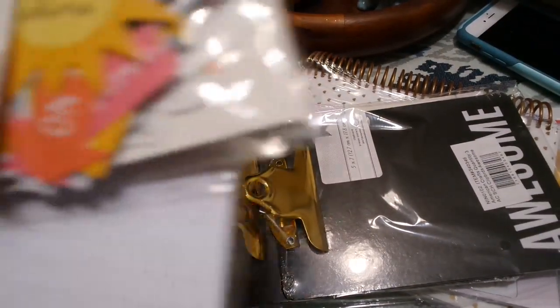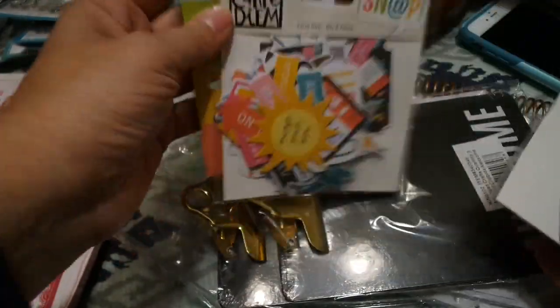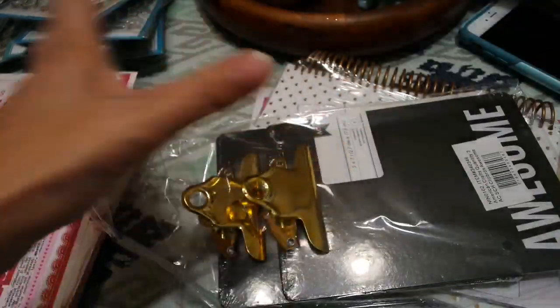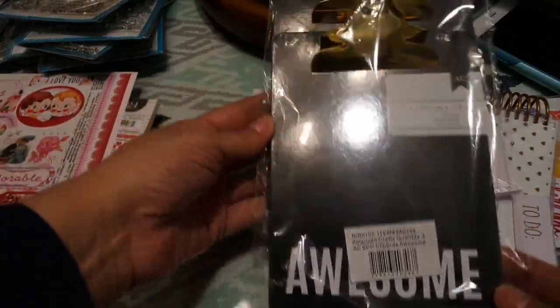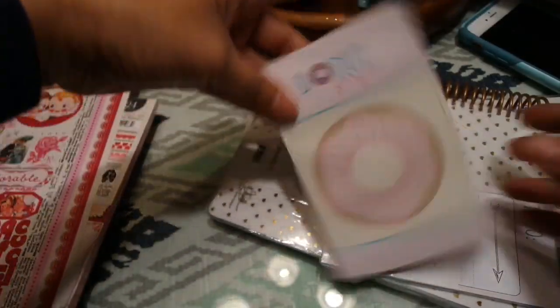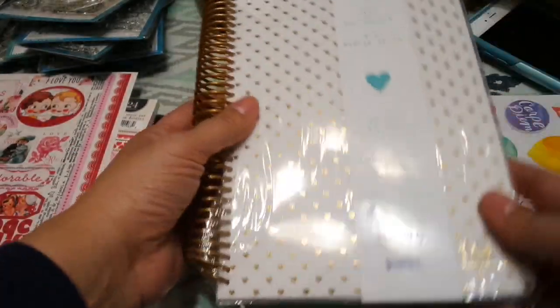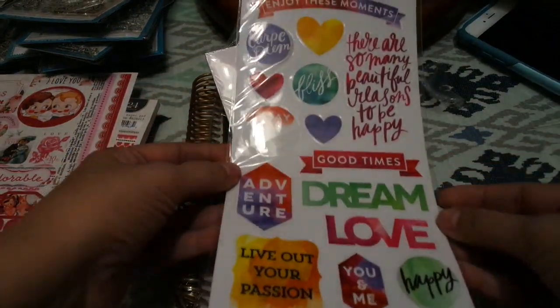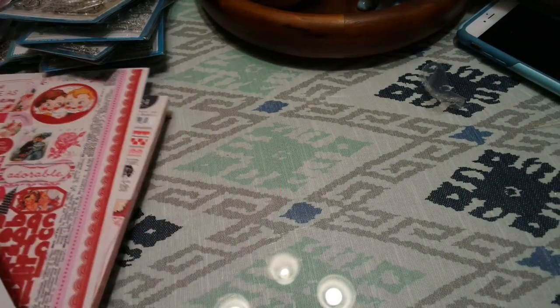Here are some planner items I have for those of you with the Carpe Diem planners. I've got some clips, bits and pieces, and die cuts — this isn't everything, just some stuff I recently got. I also got these cute little clipboards that say 'Awesome' by American Crafts, the Marion Smith 'Donut Forget' and to-do list, the Marion Smith notebook with plain pages, and some stickers for your planner.